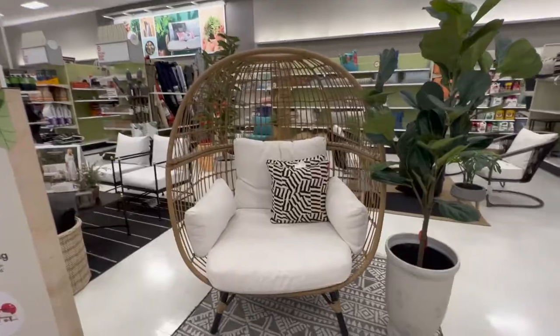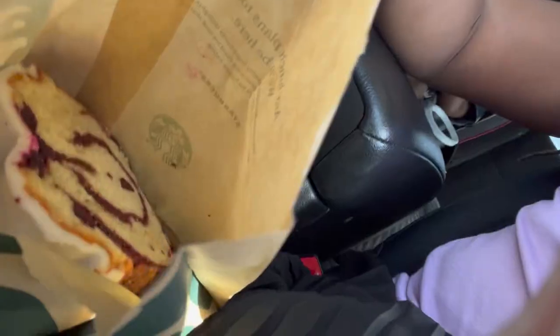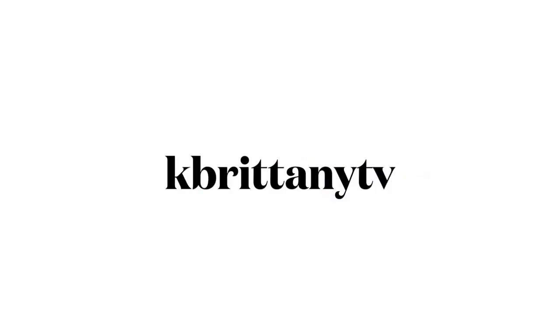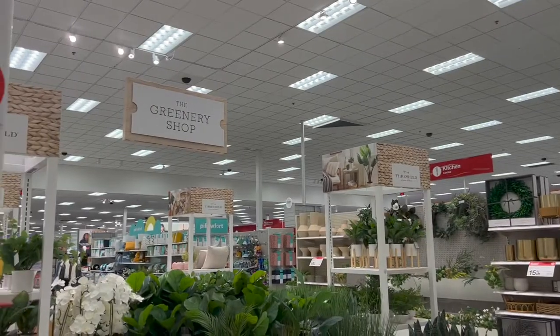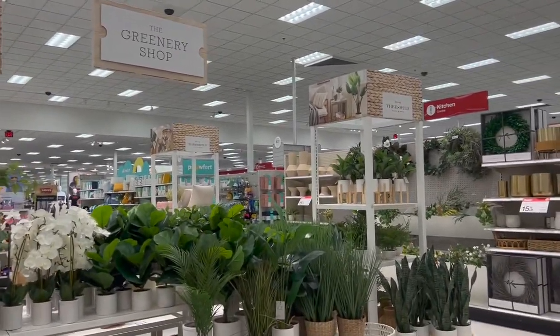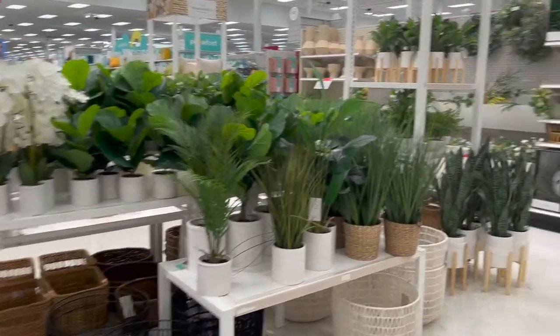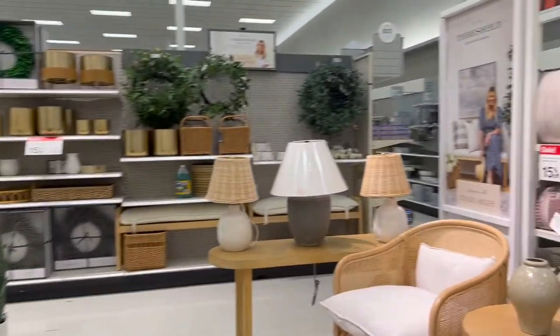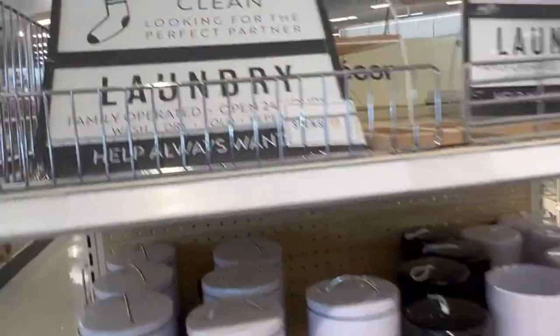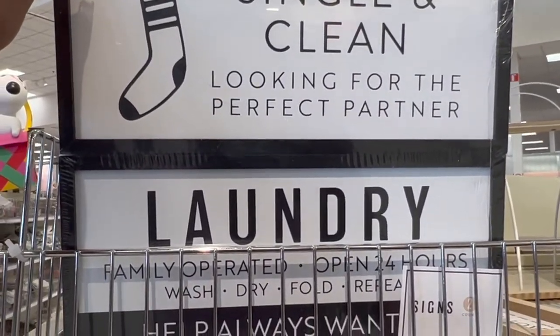In today's video we are shopping at the Target Dollar Spot and other home decor finds, plus we have a car haul. Happy Target Thursday! If you are new here, my name is Britney and I do home and lifestyle here on this channel. Hit the subscribe button below. The first thing I hit was the Dollar Spot — I loved these laundry signs.